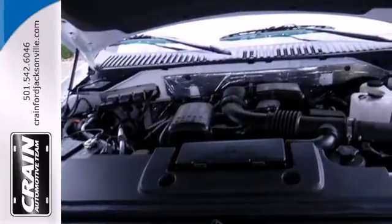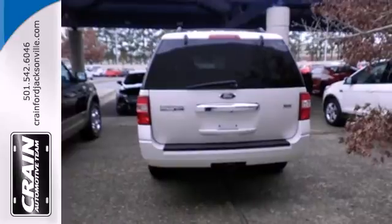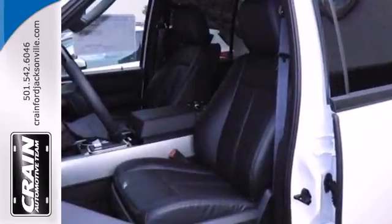Fog lamps, parking sensors, keyless entry, and a trailer hitch receiver all come standard. You'll stay safe on the road with multiple airbags and stability and traction control.